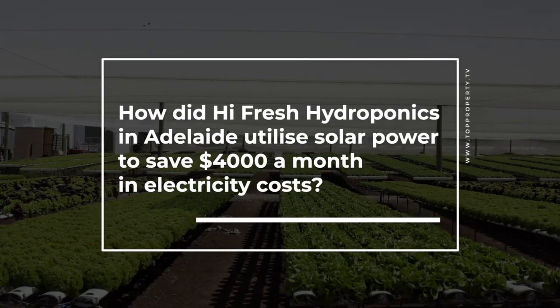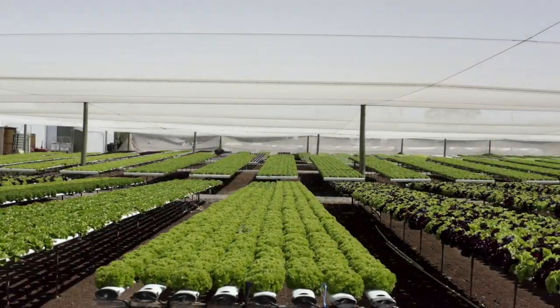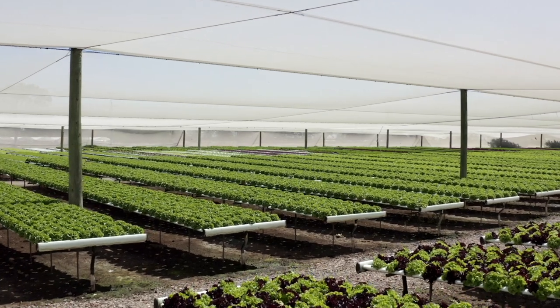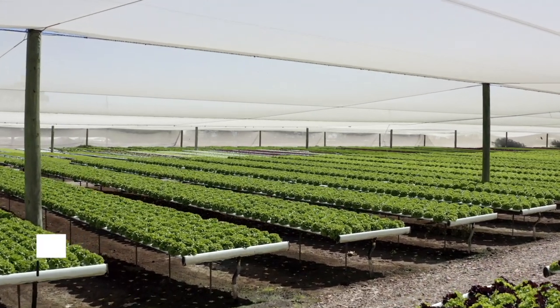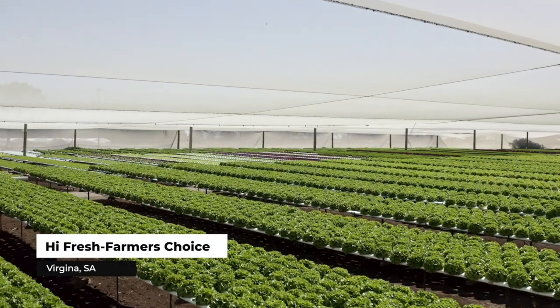My name is Dino Mussolino. We're in Virginia and we're growing hydroponic lettuce and value adding our product. The story behind the business is that in 1997 we broke away from a broad acre arrangement that was part of the family business that my father started in 1955. In 97 I wanted to be a little bit more diverse and growing in the field, so I looked at getting into hydroponics.